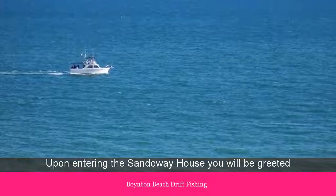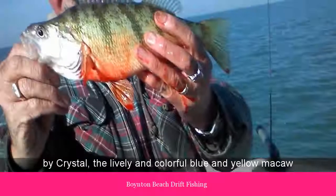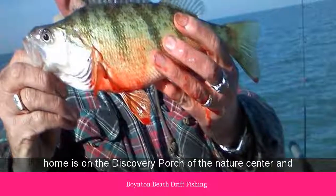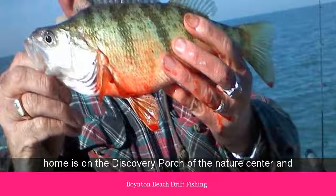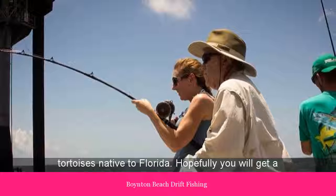Upon entering the Sandaway house you will be greeted by Crystal, the lively and colorful blue and yellow macaw, who likes to bob and weave to her favorite tune. Crystal's home is on the discovery porch of the Nature Center, and here you will also find an assortment of turtles and tortoises native to Florida.